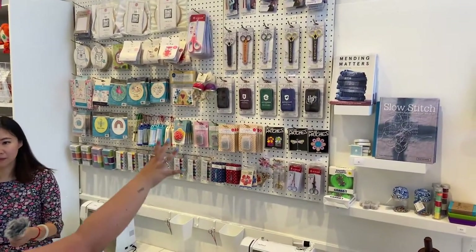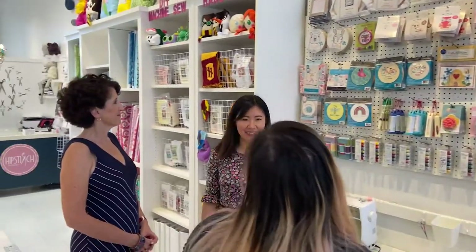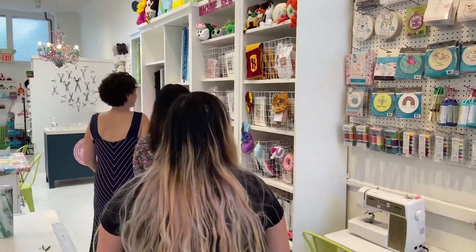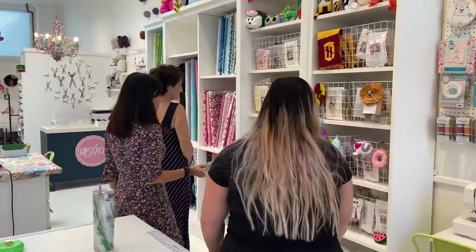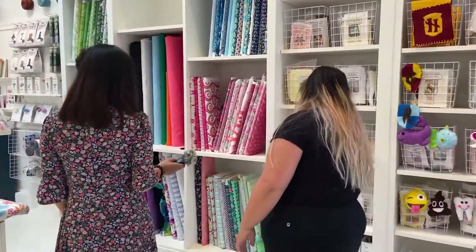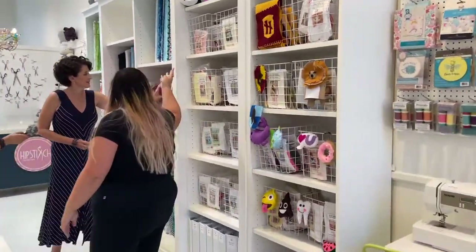We have a lot of Harry Potter and Frozen merch because the kids love their characters. We have DIY hand sewing kits right behind you as well as machine sewing kits of our favorite projects. Down here we have all patterns for all of our projects, so we have to keep everything pretty organized and try to remember where everything is.